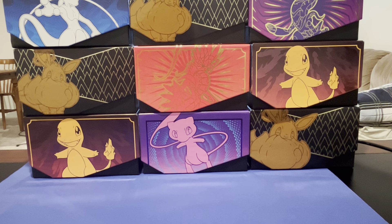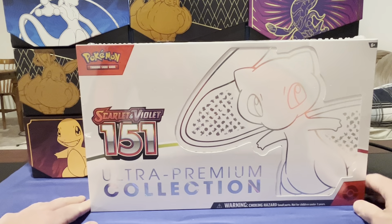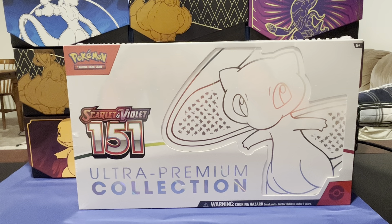Hey everybody and welcome to another episode of Pokey Hustle. If you watched my last video, I discussed the Black Friday deals on the TikTok shop. Fortunately for you all, I tested it out and I have obtained amazing results. I was able to purchase the Scarlet Violet 151 Ultra Premium Collection Box — this is a box that I really wanted.